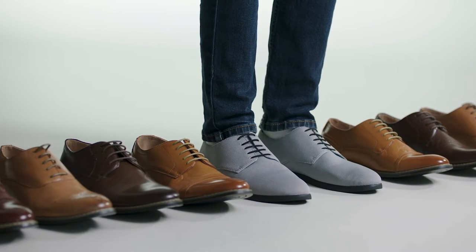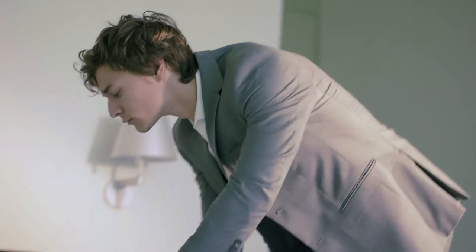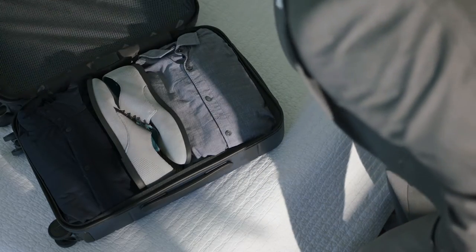Traditional dress shoes are also rigidly made, they don't travel well, they're non-eco-friendly, and ultimately don't represent my or my friends' active lifestyles.